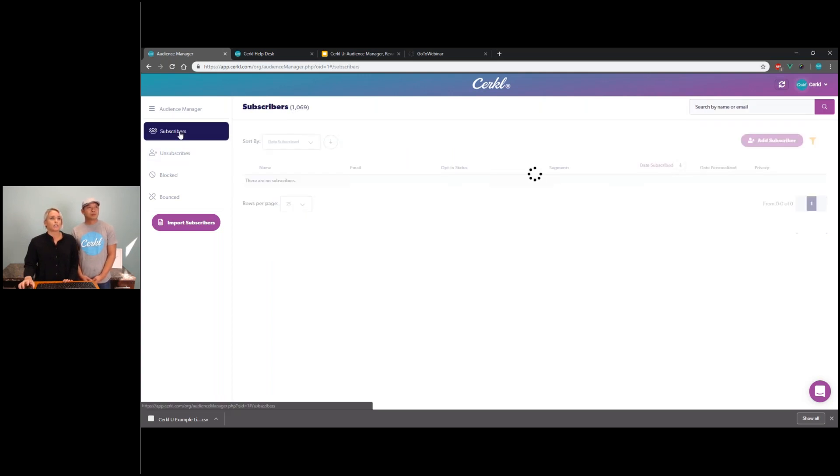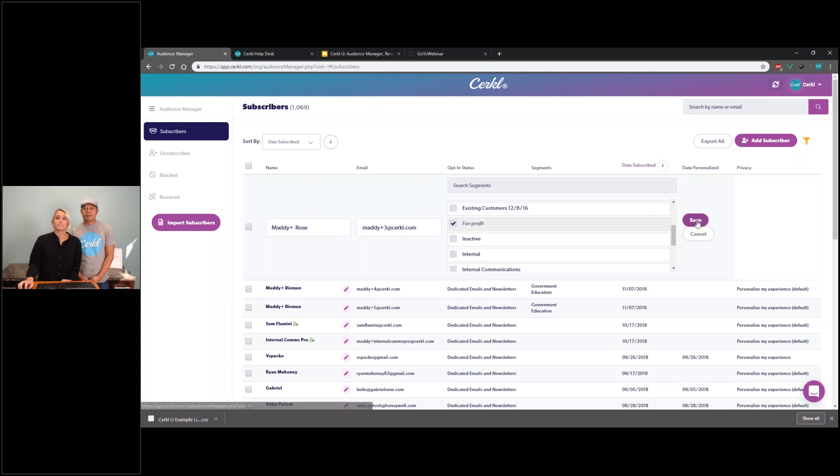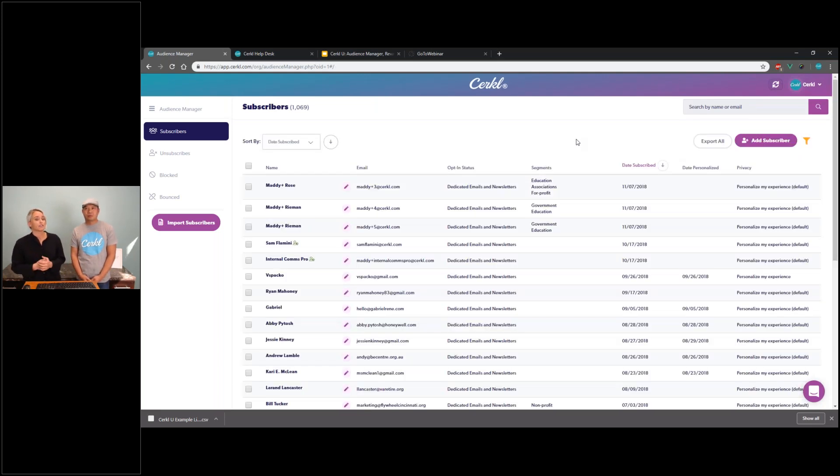Another very exciting thing is inline editing — that came from Sam, one of our product designers who was on our last webinar. We really worked together as a team to figure out how to make this more usable. With the inline editor, you can now just click the little edit button, change the name, and change the email address. The other big thing is that a subscriber can now be added to multiple segments at one time — before you had to add them to just one segment. You can remove or update their status or their segmentation, and then easily save that inline information.